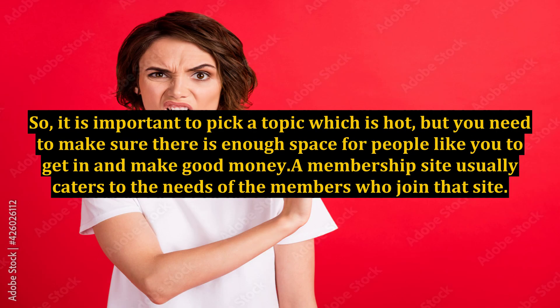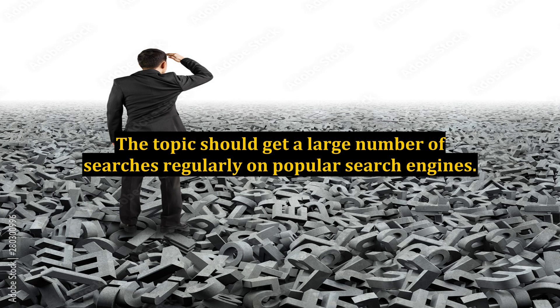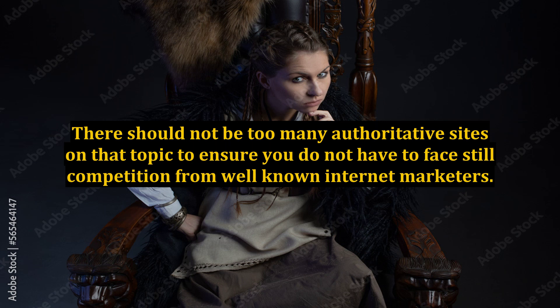It is important to pick a topic which is hot, but you need to make sure there is enough space for people like you to get in and make good money. A membership site usually caters to the needs of the members who join that site, so the niche you choose should be something that a reasonably large number of people are interested in. The topic should get a large number of searches regularly on popular search engines, and there should not be too many authoritative sites on that topic to ensure you do not have to face stiff competition from well-known internet marketers.